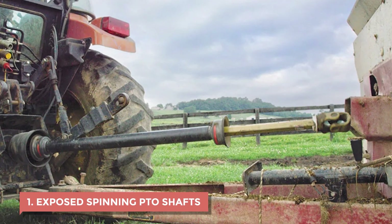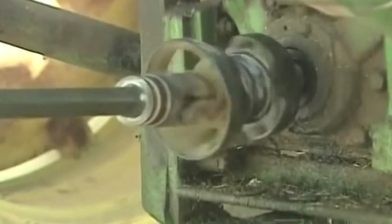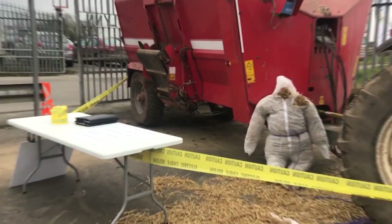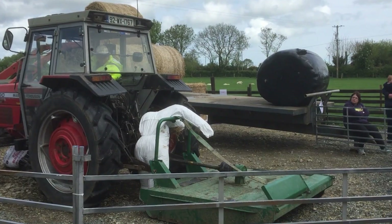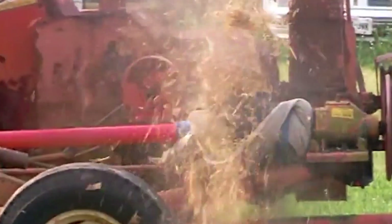Number 1: Exposed spinning PTO shafts. If you've ever stood near a running tractor and seen that metal shaft spinning between the tractor and an attachment, you know it moves faster than your eyes can follow. Back then, those PTO shafts didn't have any guards. Farmers got used to stepping over them without thinking. A coattail, a pant leg, even a shoelace could catch, and in a split second, the shaft would wrap it tight. There was no stopping it once it started — the force was too strong, and many lost limbs or their lives just doing everyday work.